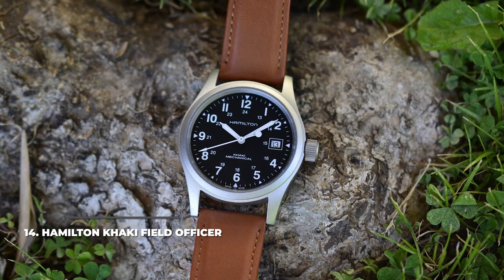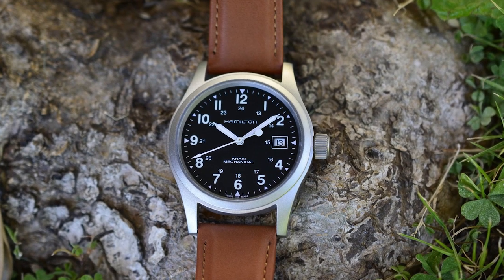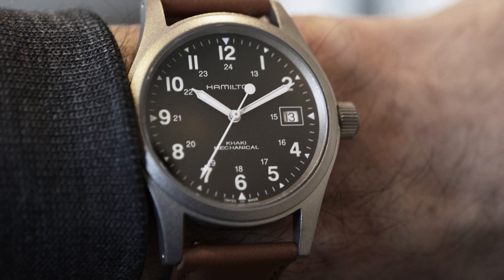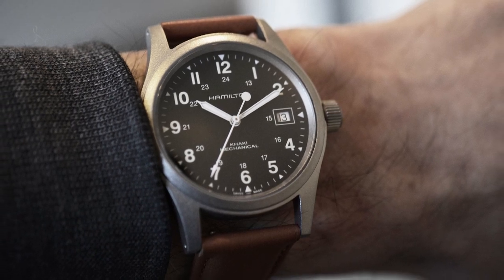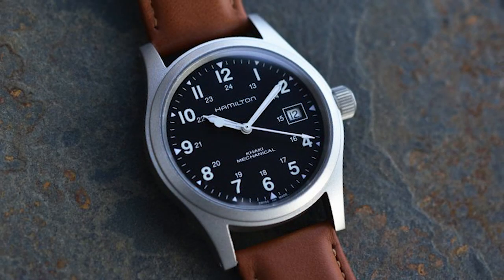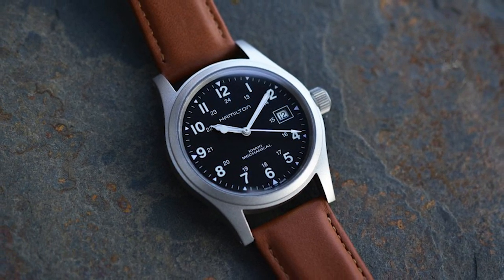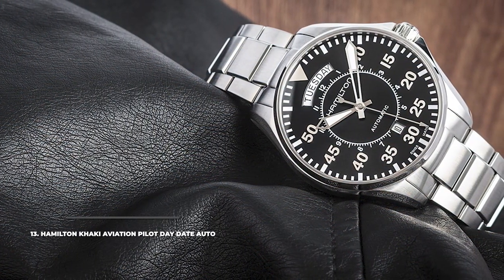At number 14, we have the Hamilton Khaki Field Officer. Part of the renowned Khaki Field collection, the Khaki Field Officer brings all the essential features of a field watch without unnecessary bells and whistles. It's a rugged, no-frills military watch that manages to be very stylish and elegant at the same time. Powered by the H50 mechanical movement, it has a simple dial with a date window at three o'clock and a 38mm case.